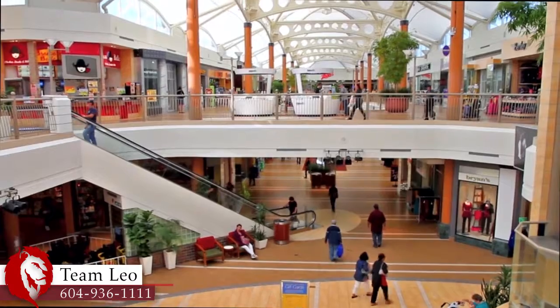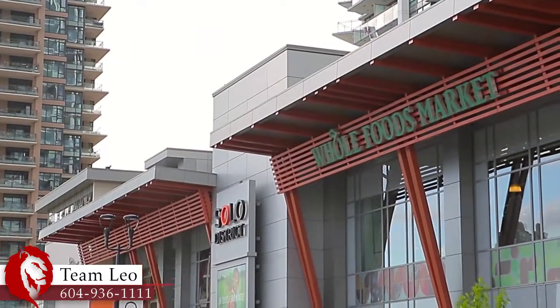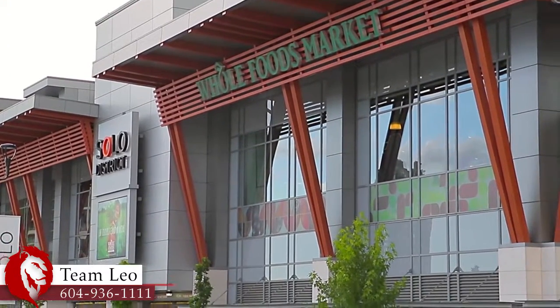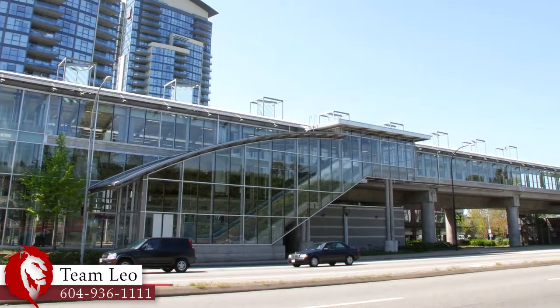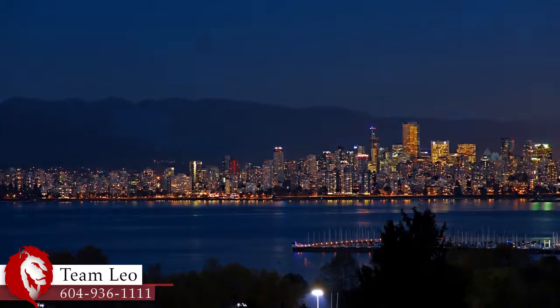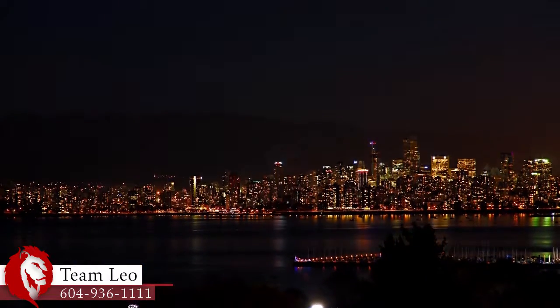Shopping is easy with Brentwood Town Center so close to home, and this will soon become one of the premier commercial and lifestyle districts in the city with the upcoming redevelopment. A short walk from home is Holdom SkyTrain Station, giving you easy access to the rest of the city and into the heart of downtown Vancouver.